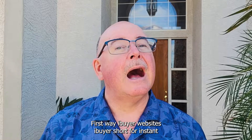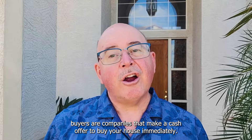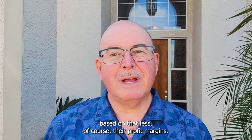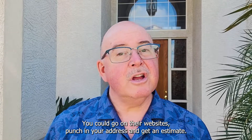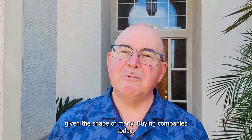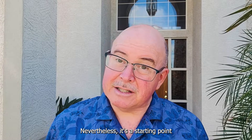The first way: iBuyer websites. iBuyer, short for instant buyers, are companies that make a cash offer to buy your house immediately. They use algorithms to determine your home's worth and then make an offer based on that, less of course their profit margin. You can go on their websites, punch in your address, and get an estimate. Keep in mind though, it's only an estimate. Given the shape of many iBuying companies today, not always a very accurate estimate. Nevertheless, it's a starting point.